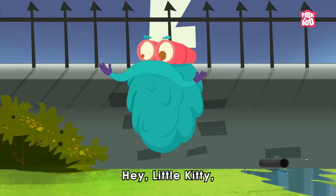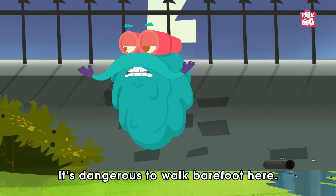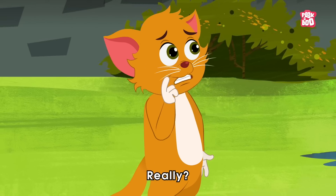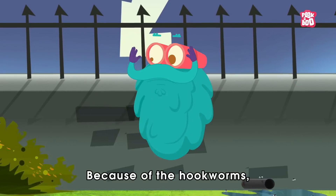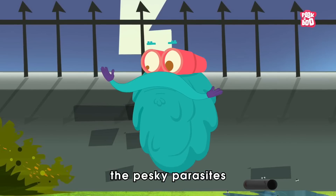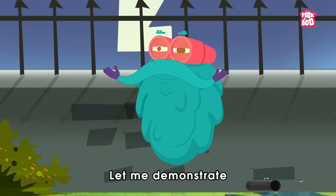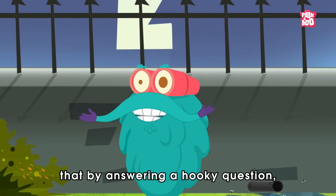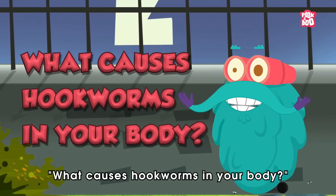Hey, little kitty. You forgot to wear your shoes. It's dangerous to walk barefoot here. Really? Why? Because of the hookworms, the pesky parasites that can enter your body. How? Let me demonstrate that by answering a hooky question: What causes hookworms in your body?